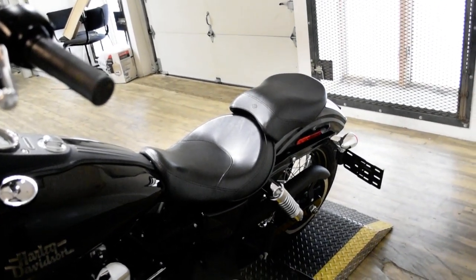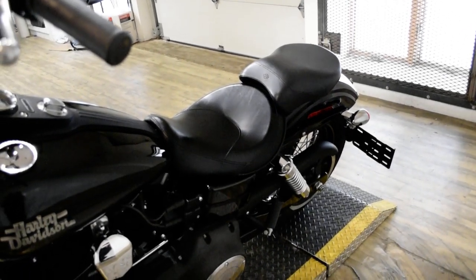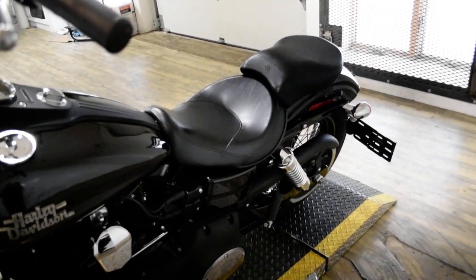This bike has been serviced and safety inspected and is ready for the road. It does have ape hangers, an Arlen Ness air cleaner, and aftermarket pipes.